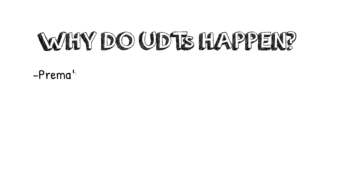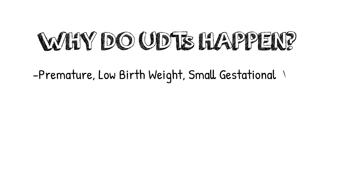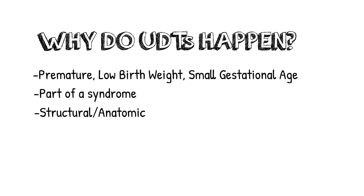So why do undescended testicles happen? The short answer is, we don't know for sure. Premature babies, babies with low birth weight, or babies that are small for gestational age have a higher chance of having undescended testicles. In certain syndromes, undescended testicles are more common. Another reason could be an anatomic problem, where the structure that normally pulls the testicle down into the scrotum doesn't develop properly or doesn't do its job. Another reason could be a hormone issue that causes one side or both sides not to come down properly.